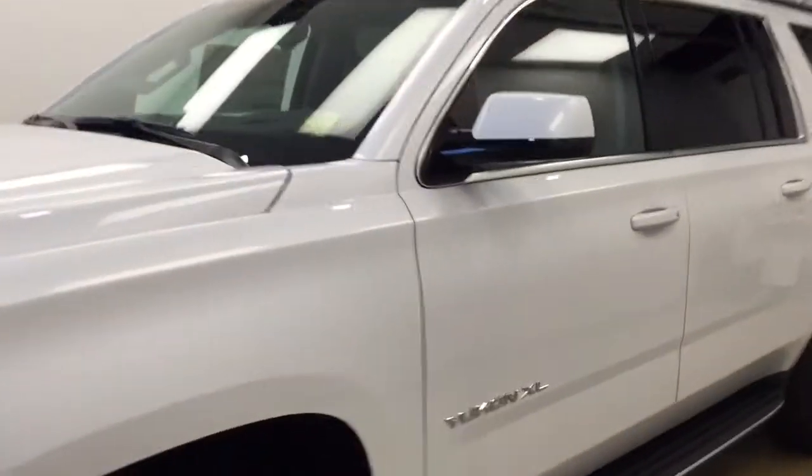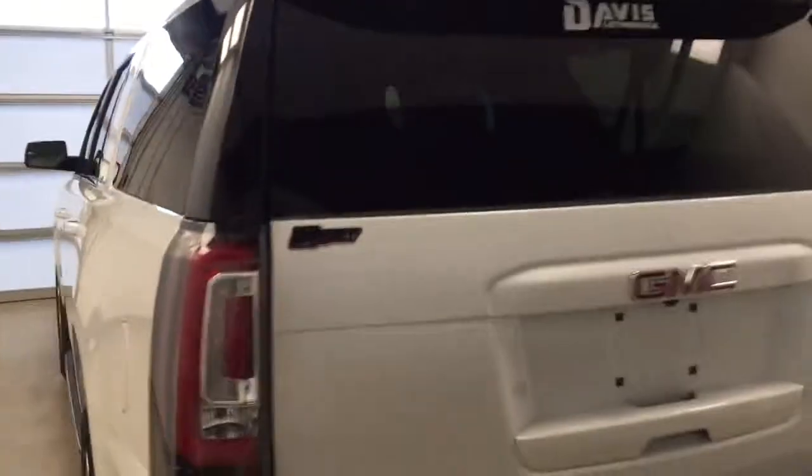This is stock number 175027 on a 2017 GMC Yukon XL SLT, and our exterior color today is White Frost Tri-Coat.